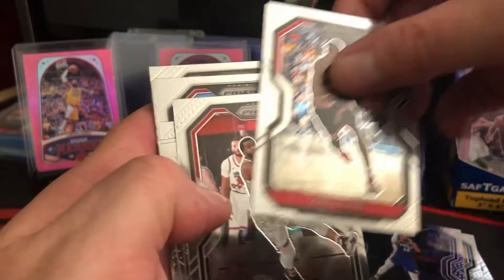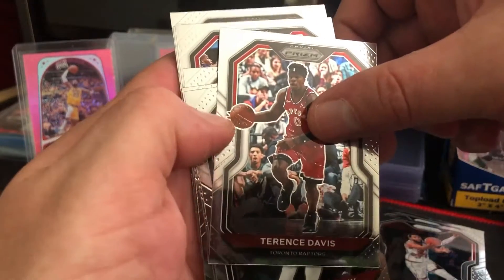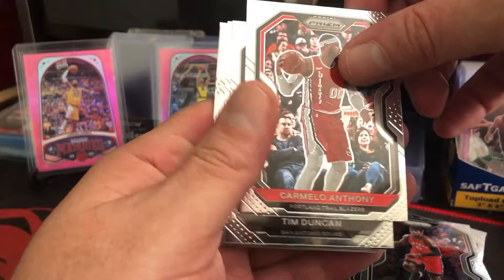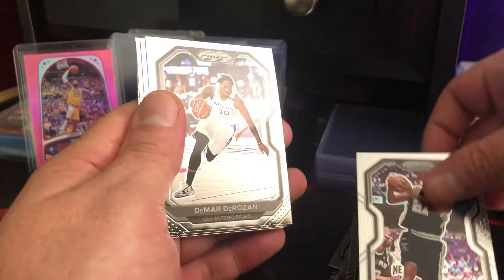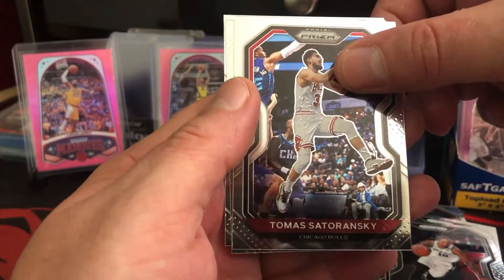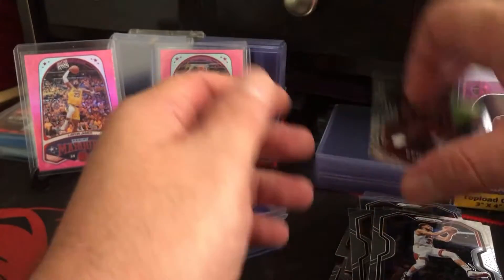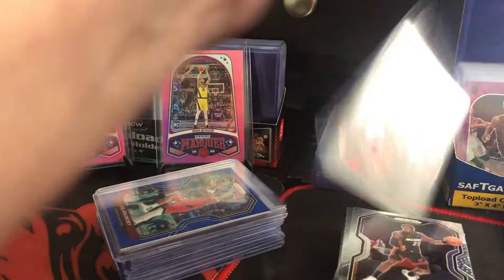Chris Dunn for the Chicago Bulls. Fred Van Fleet for the Raptors. Terrence Davis for the Raptors. Carmelo Anthony for the Portland Trail Blazers. Tim Duncan — the Big Fundamental — for the Spurs. DeMar DeRozan for the Spurs. Tomas Zatoransky for the Chicago Bulls. Another Terrence Davis. And a nice Kendrick Nunn — that's a nice card there.